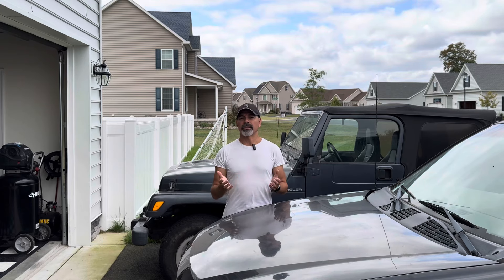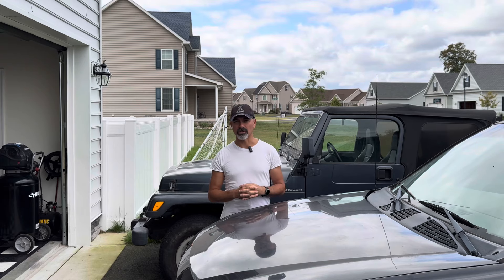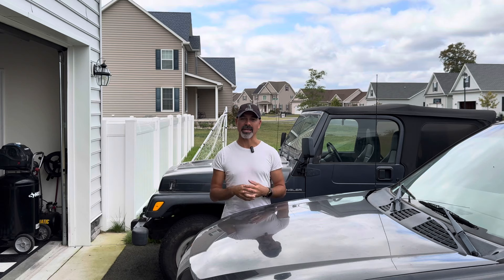I remember growing up, you would hear about vehicles getting close to 100,000 miles and people would say, oh, time to get rid of it. 100,000 miles is a lot. Those days are over. A lot of these newer vehicles nowadays are made to last way beyond that. However, you need to maintain them and take care of them in order to get to that point. Seeing cars over 200,000 miles is not uncommon anymore.